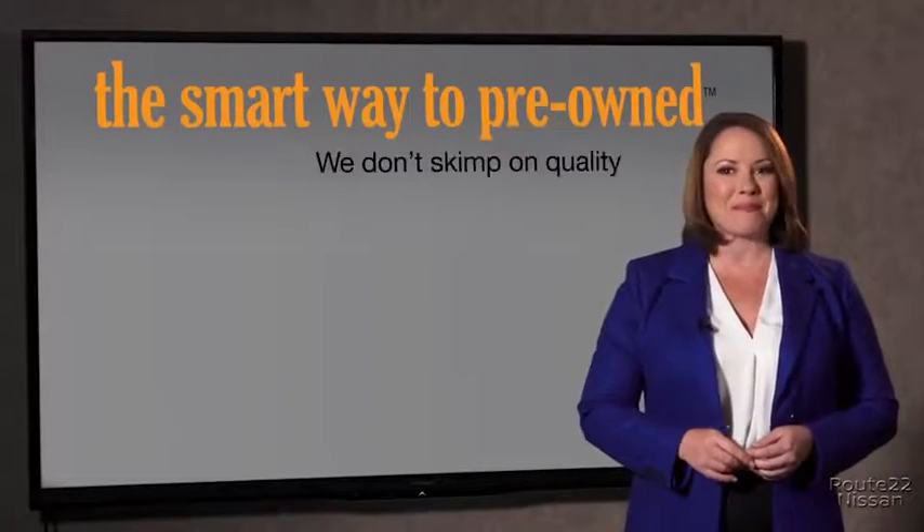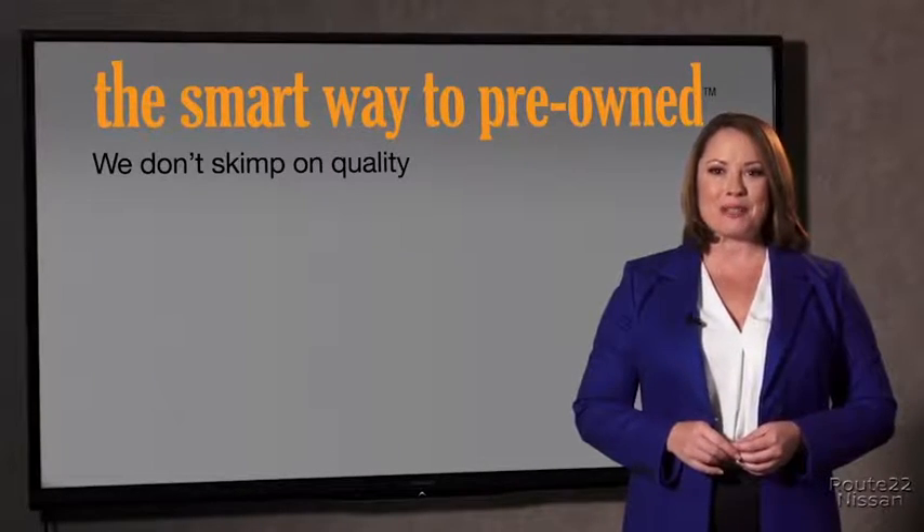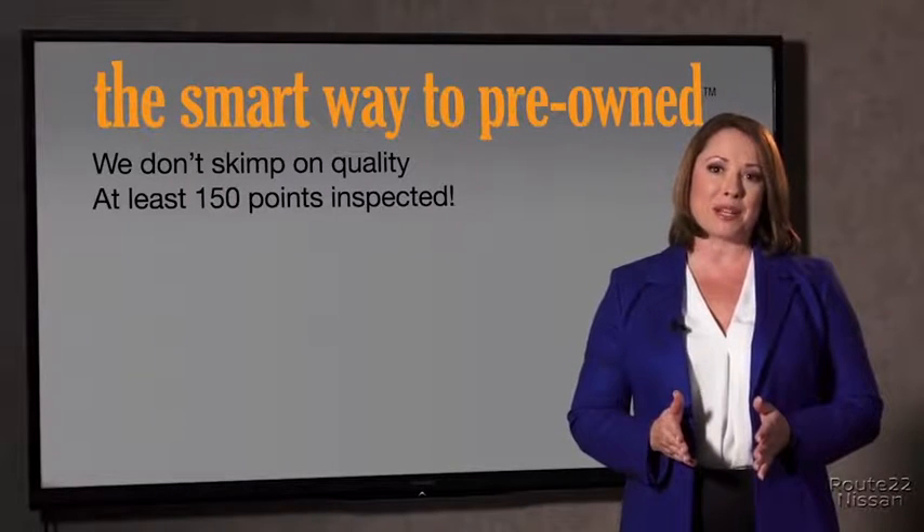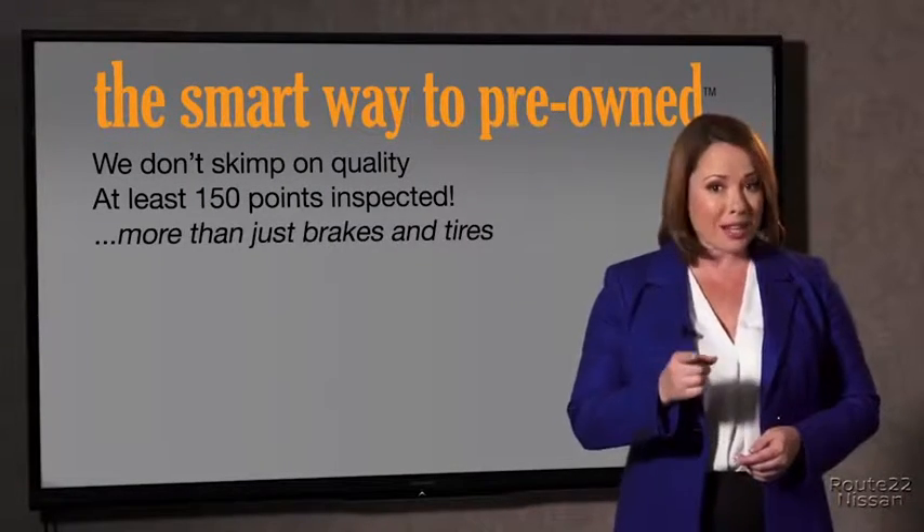Who thinks that tires and brakes are just adequate, not even good? I mean, what is that about? Why take chances? Your life and those of your loved ones should be more important than that. That's why we don't skimp on quality. All of our pre-owned vehicles go through at least a rigorous 150-point inspection, checking more than just brakes and tires.